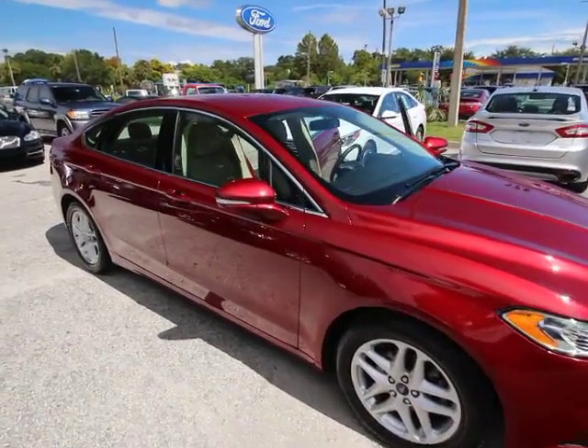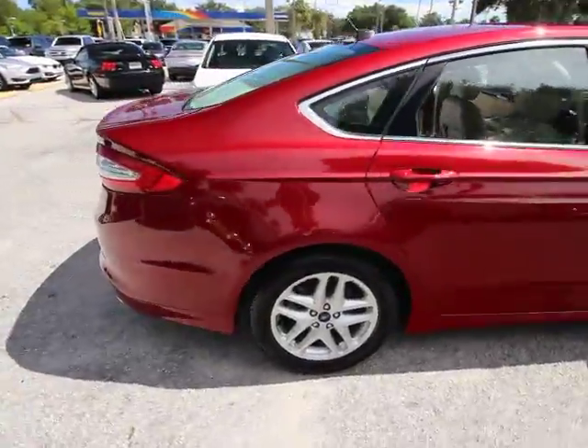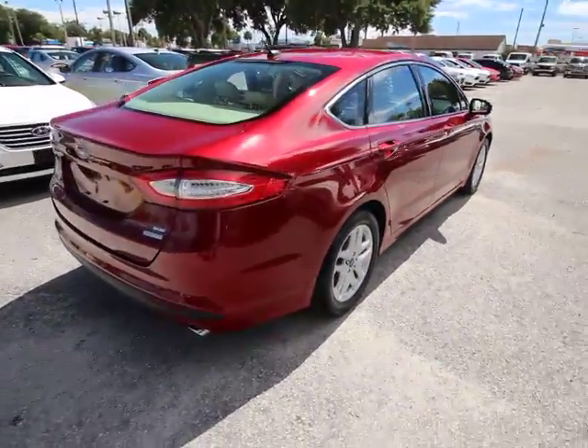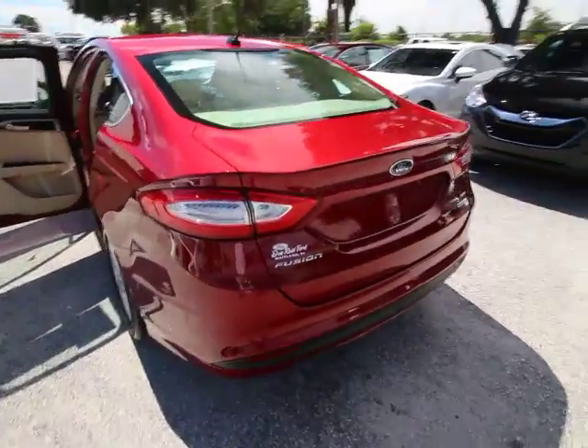The 2015 Ford Fusion. You can have both impressive power and great economy in a Fusion. This vehicle has less than 40,000 miles. Here are some of this vehicle's great options.